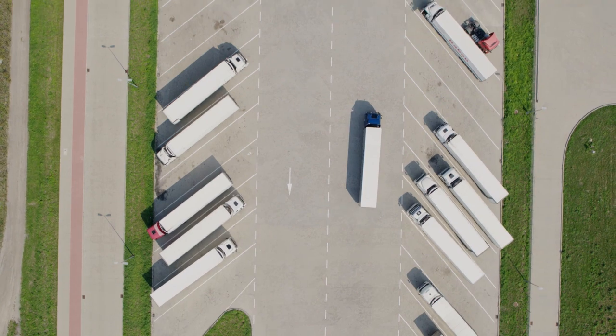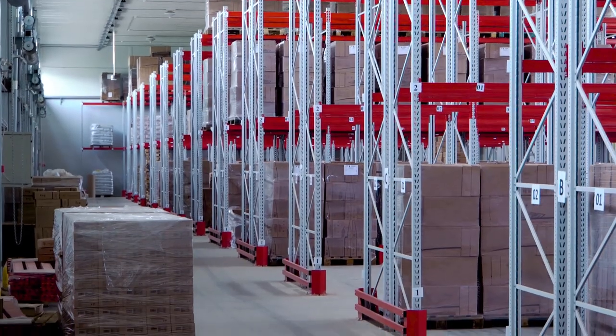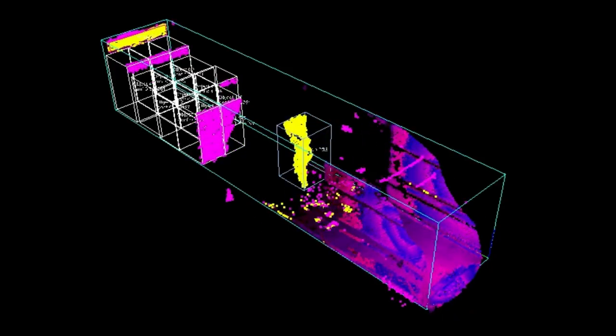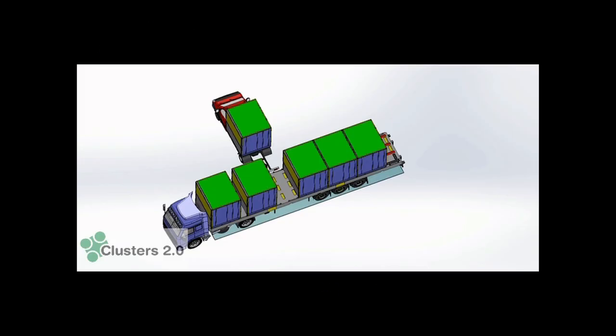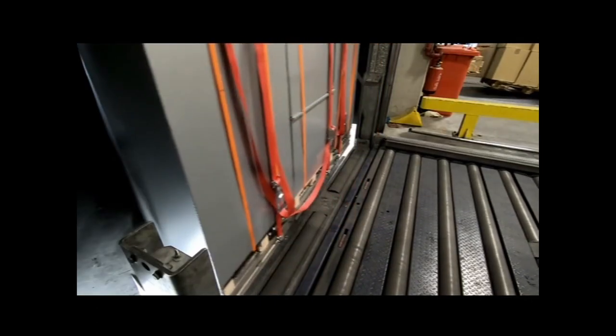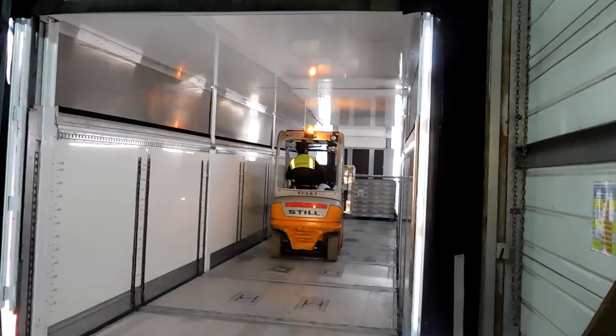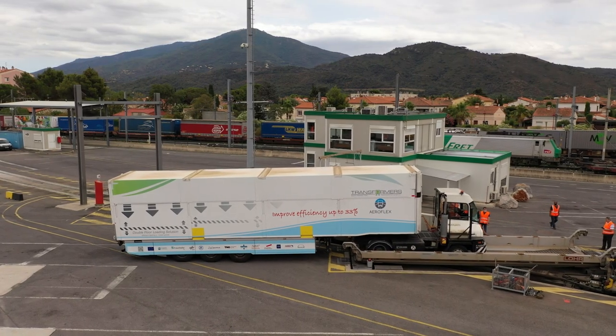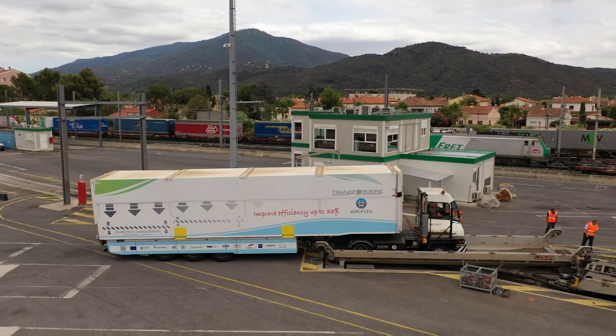AeroFlex also developed software tools, a puzzle and a volume detection system, transforming loading units into smart loading units to maximize loading space efficiency and modularization of cargo units in order to optimize loading space in the trailer units. Adaptations to the aerodynamic trailers were included to maximize multimodal operations.